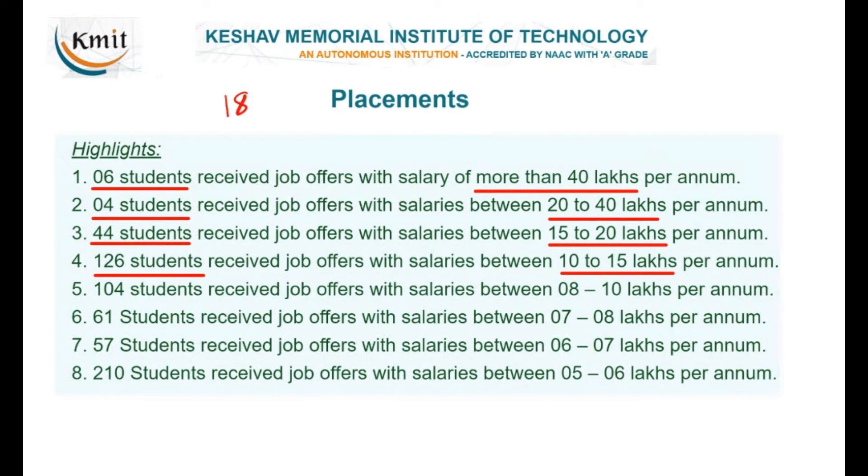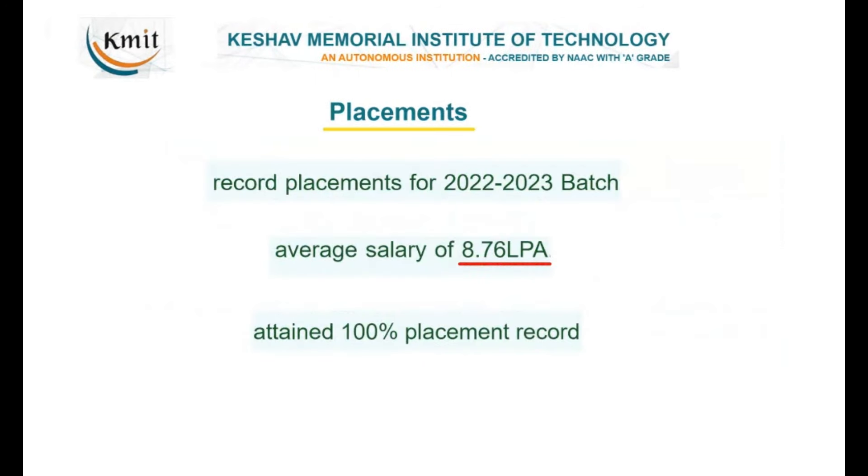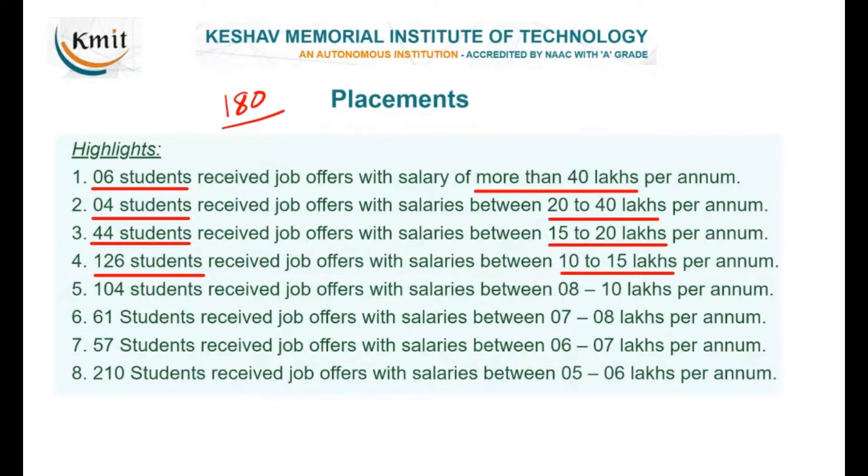If 180 members have 10 lakhs and above, for a small private engineering college that is quite significant. Because there are many CSE-related branches, that is also one of the reasons for the high average package — unlike colleges with chemical, mechanical, and civil branches which bring the average down. Still, it is a very good college in terms of placements.